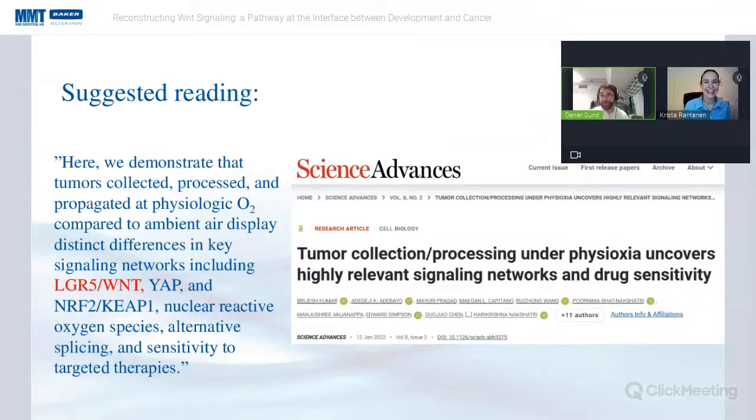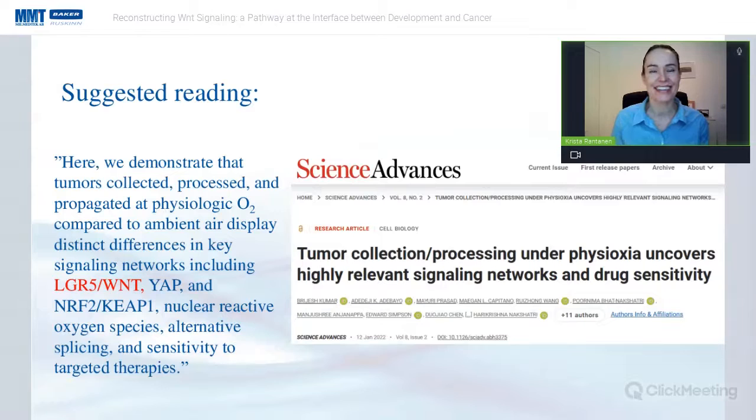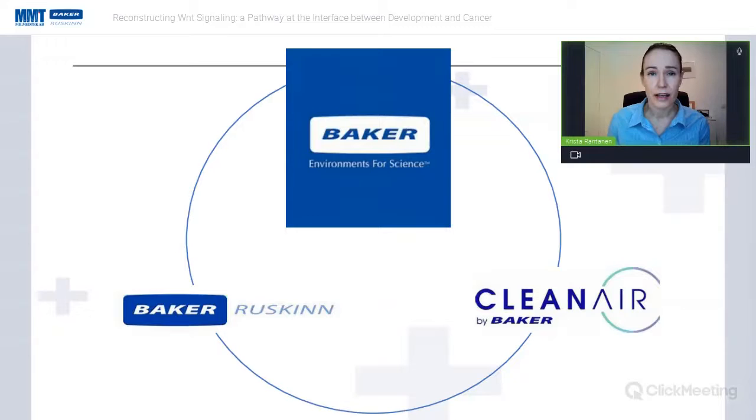Thank you Daniel, and thank you everyone for joining us this afternoon. Greetings from Finland. I'm just going to very briefly introduce a little bit more about Baker Ruskin. As you heard, Baker Ruskin manufactures and develops hypoxia/physoxia workstations.